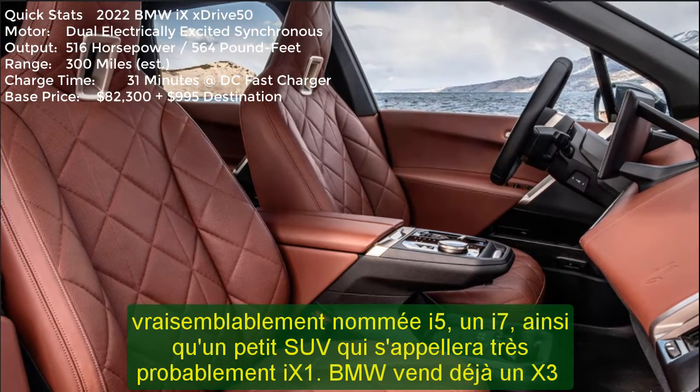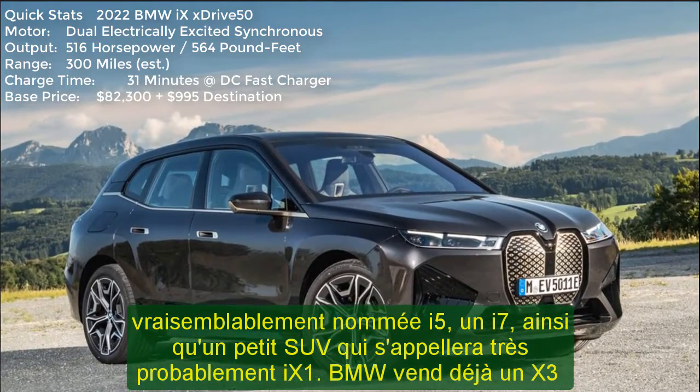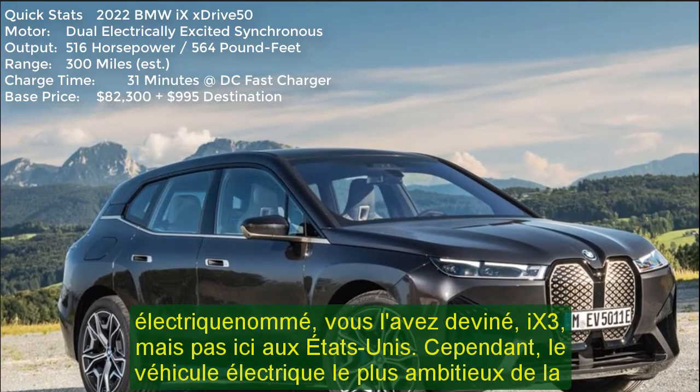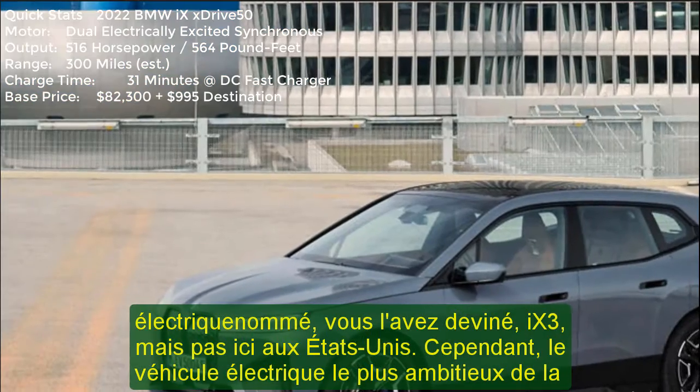However, the brand's most ambitious EV to date is the new iX. I just spent a day in the X5-sized electric SUV, specifically the U.S.-bound AWD 2022 iX xDrive 50. How is it?